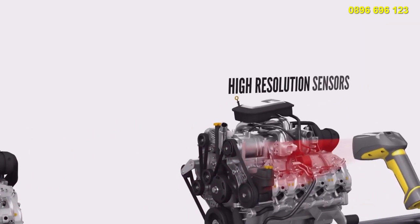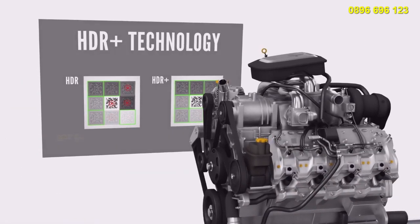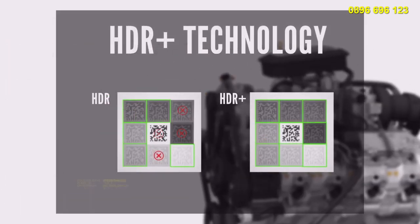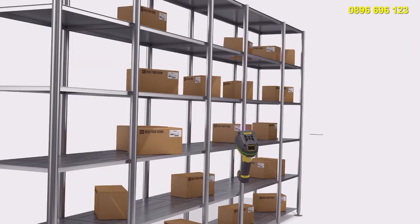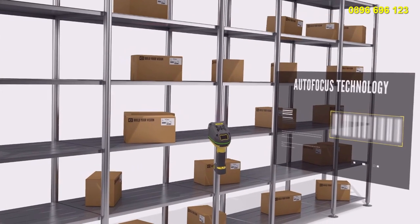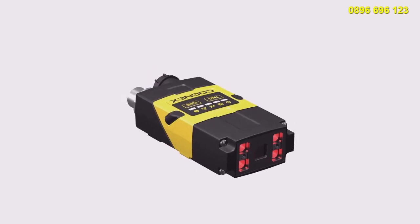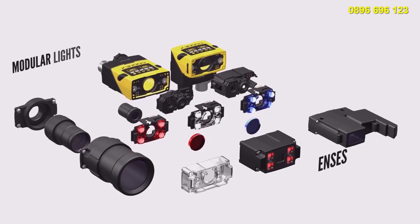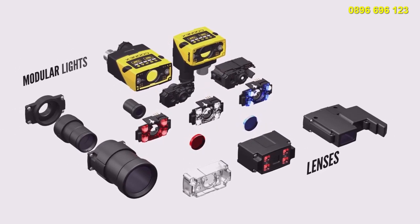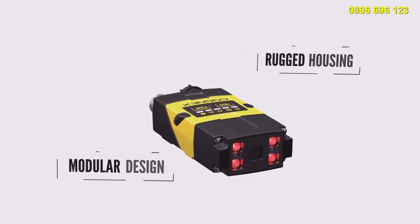High resolution sensors, advanced lighting, and HDR plus technology enhance image quality and contrast to increase the range of readable codes. Autofocus technology adapts to changes in working distances without the need for moving parts that can wear out or fail. Modular lights, lenses, and communication options can be configured to solve any barcode reading challenge, while rugged housings withstand the most demanding environments.